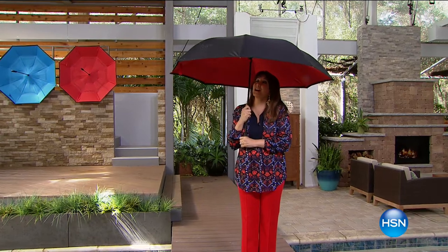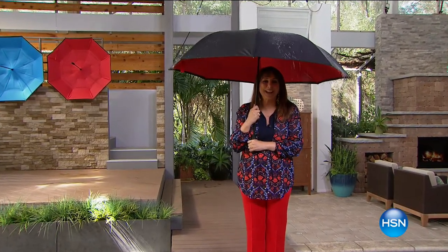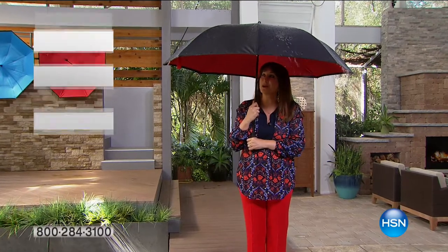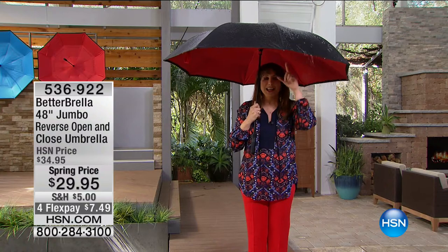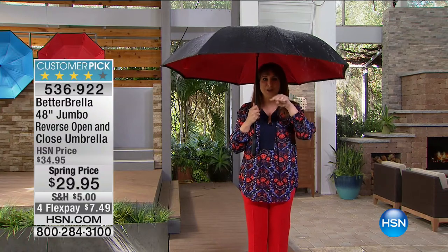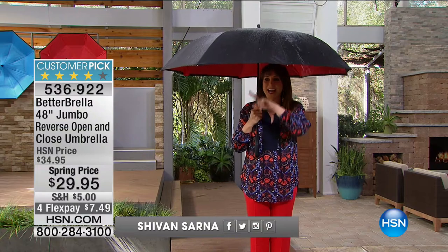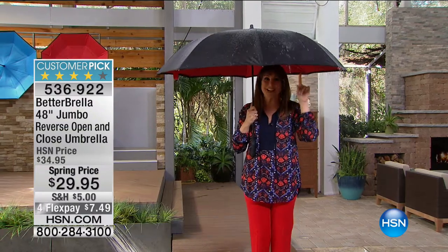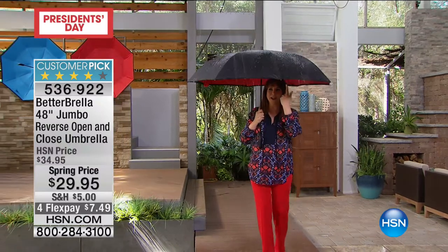Hi everybody. Never get caught in the rain again. I hope you're having a beautiful weekend, and I just want to show you what we have as a world launch — exclusively here this weekend we're sharing the number one best-selling umbrella, the Better Umbrella. My friend Lori Leland's over here, she's going to be telling you more about it.